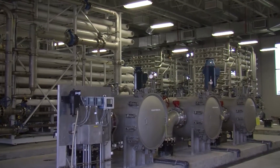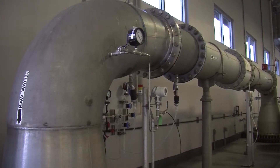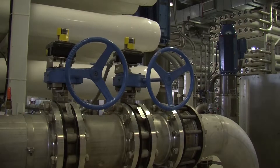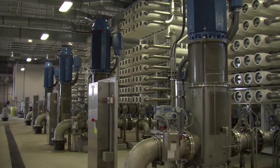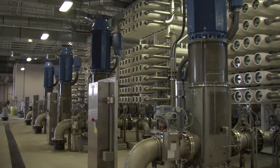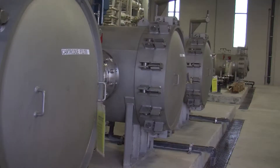A new reverse osmosis water treatment plant opened in Hialeah with the capacity of processing 10 million gallons of water per day. The new plant will provide alternative water supply for future development in Hialeah's annexed area, located northwest of the city.